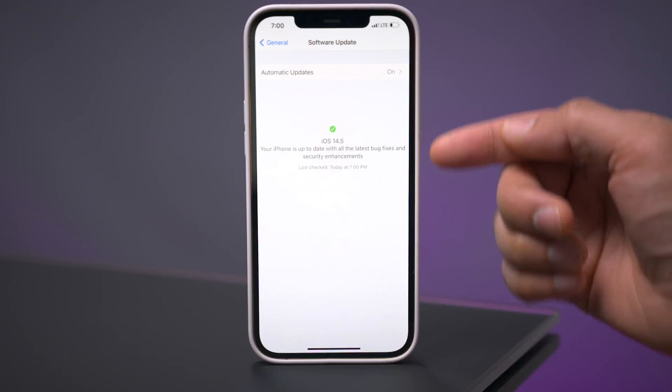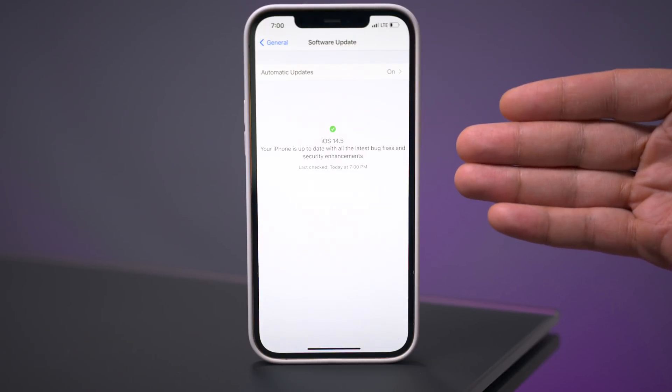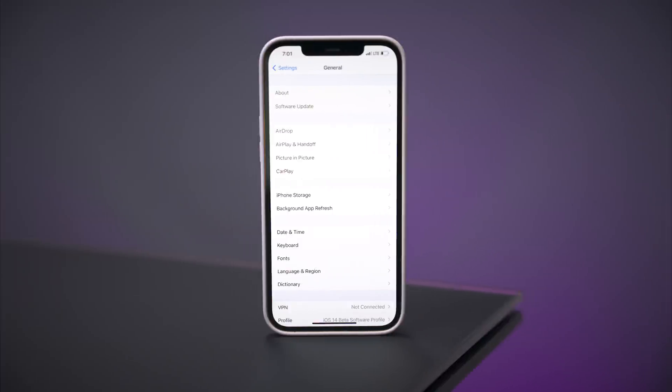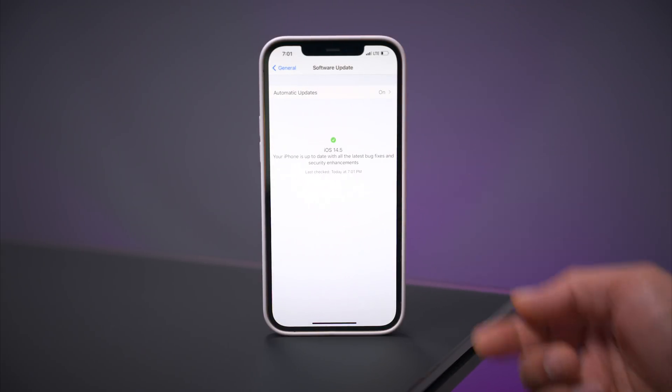Right off the bat, under software updates, you see a brand new update splash screen. It tells you the current version that you're running, that you're updated to the latest version with all the bug fixes and security enhancements, and it also tells you the last time you checked for an update.